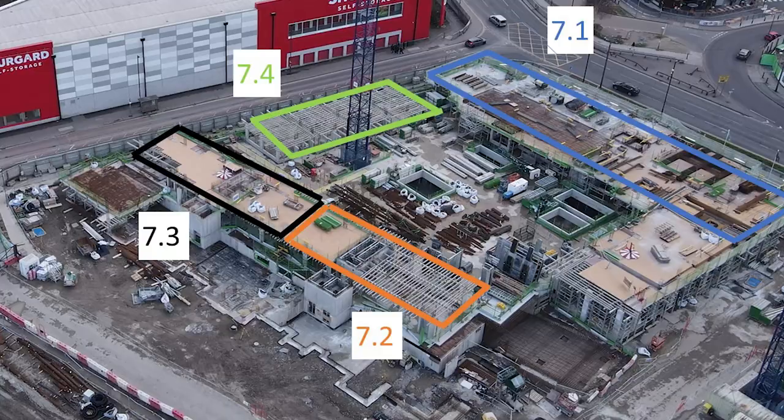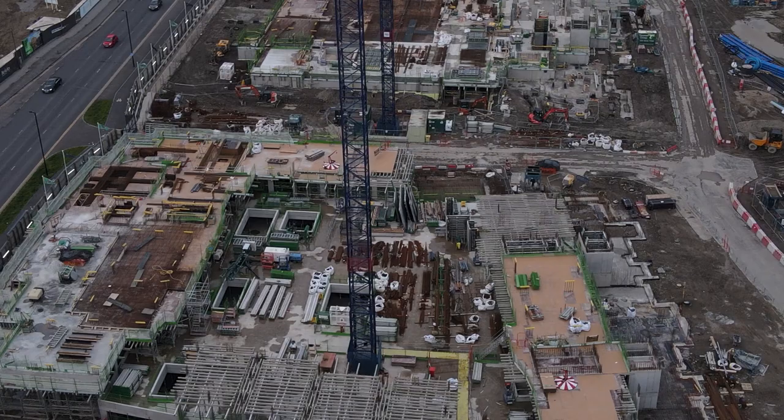You can see apartments in core 7.1 through to core 7.4.